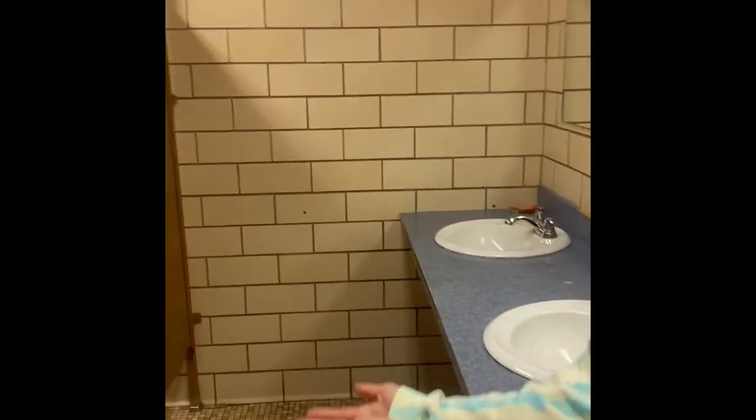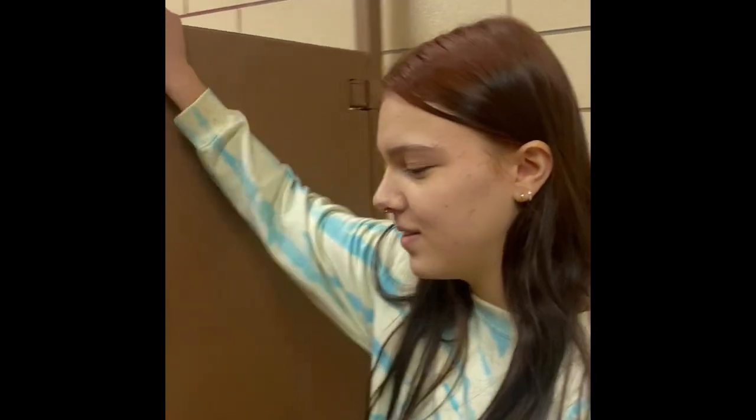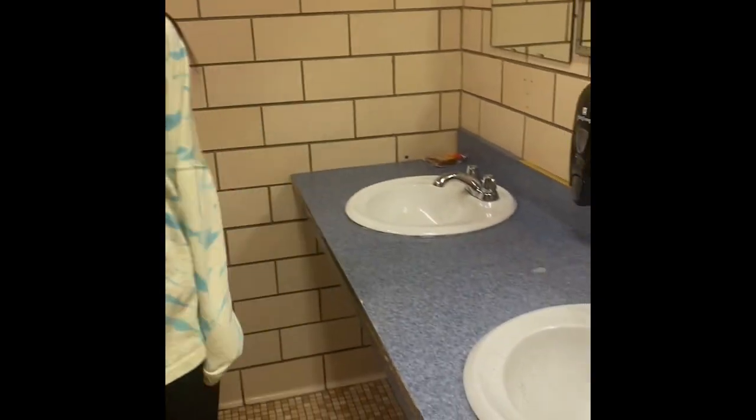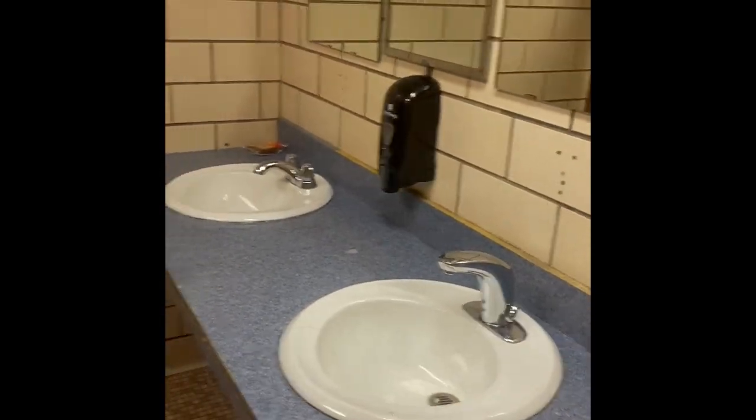This is the bathroom in the annex. It's not handicap accessible. This drive decides when it wants to work and when it doesn't want to work. The painting on the doors is kind of rough. Also, this one doesn't work. The sinks have two different types of faucets, because this one exploded my freshman year, so they redid it.